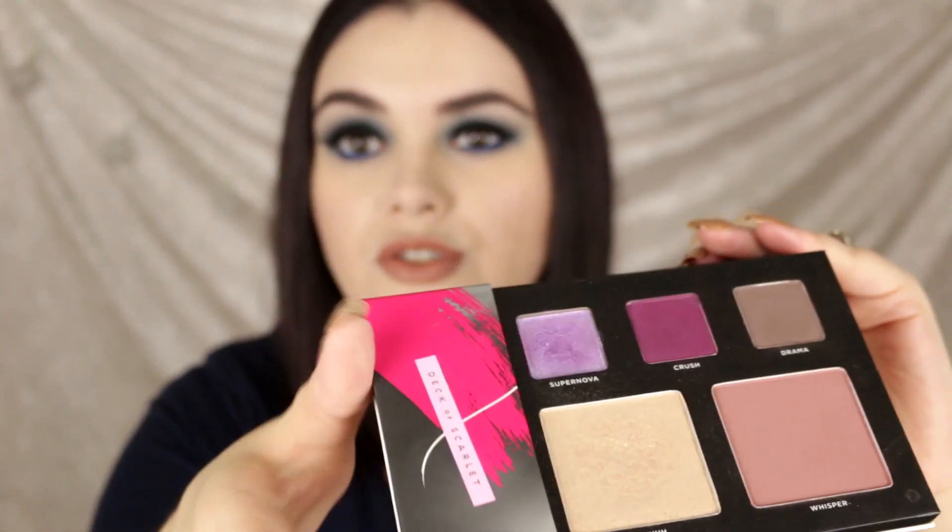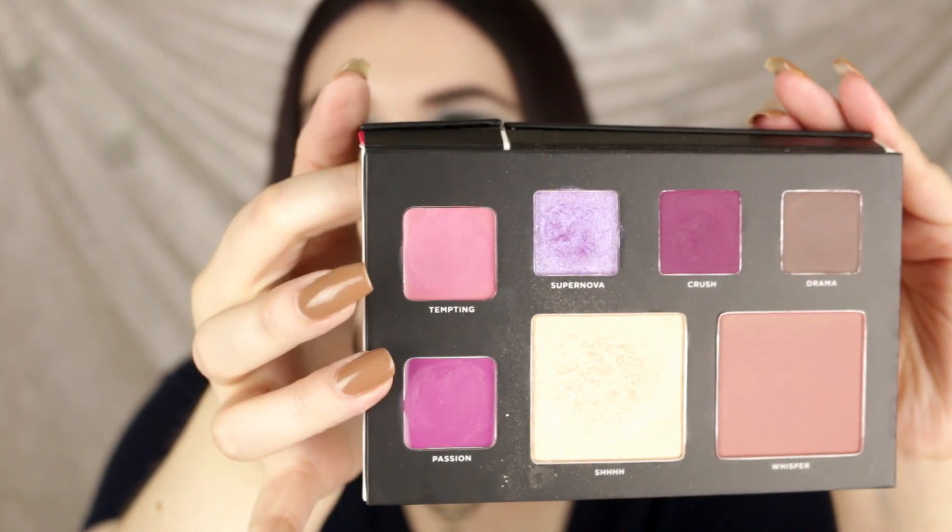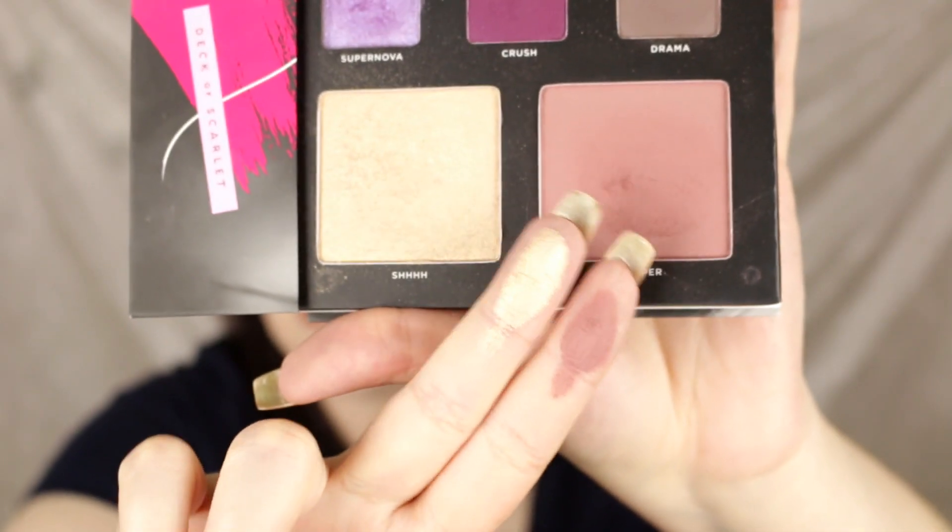The only palette I've been reaching for is from Deck of Scarlet — they sent this to me and I did a full review, swatches, and tutorial. This is the Number Nine Edition palette, a collaboration with Belle Jordan here on YouTube. I freaking love this palette. On one side you get two lip colors — a bright pink and a deep fuchsia pinky-purple. Today I'm actually wearing the blush and highlighter from this palette, and if you see that glow — wow!